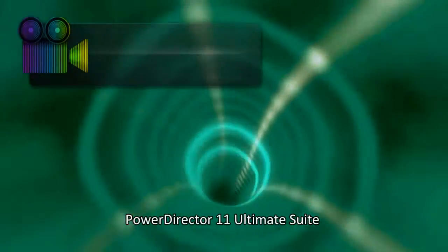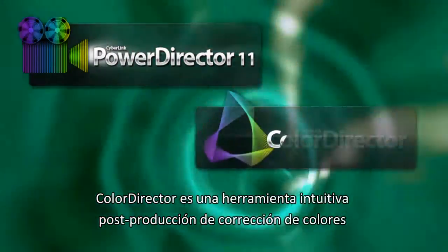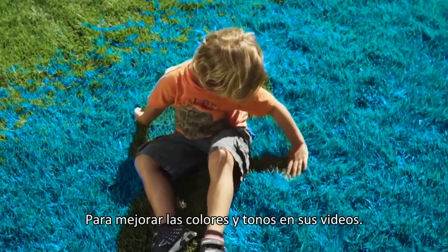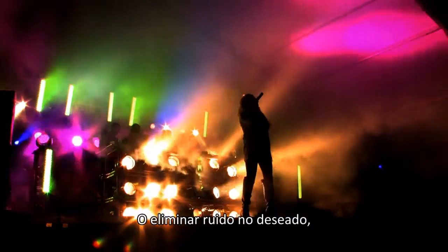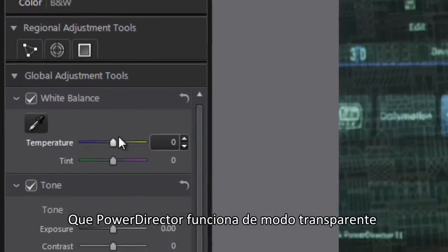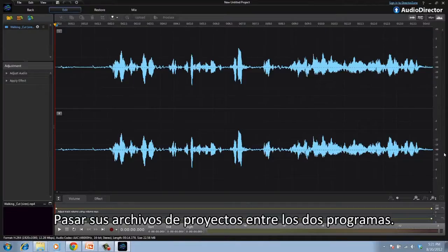PowerDirector 11 Ultimate Suite also includes two brand-new CyberLink solutions. ColorDirector is an intuitive post-production color grading tool to enhance the color and tone of your videos. AudioDirector allows you to fully control the sound design of your videos — whether you need to restore audio, get rid of unwanted noise, or add sound effects. Best of all, PowerDirector works seamlessly with ColorDirector and AudioDirector, so you can easily and quickly pass project files back and forth between the programs.